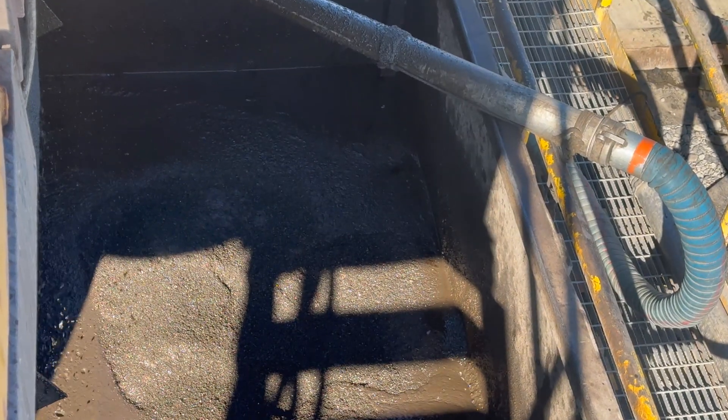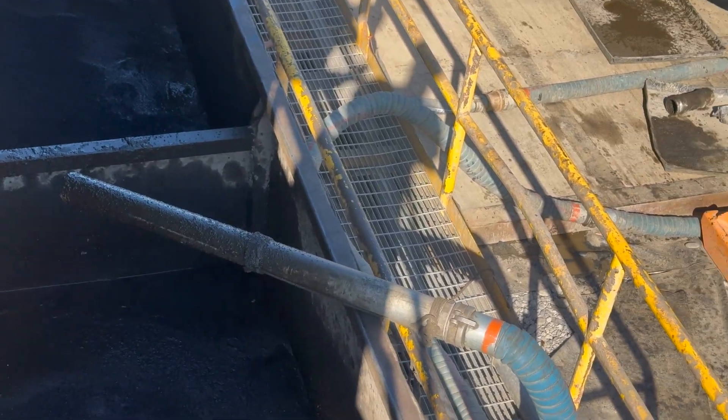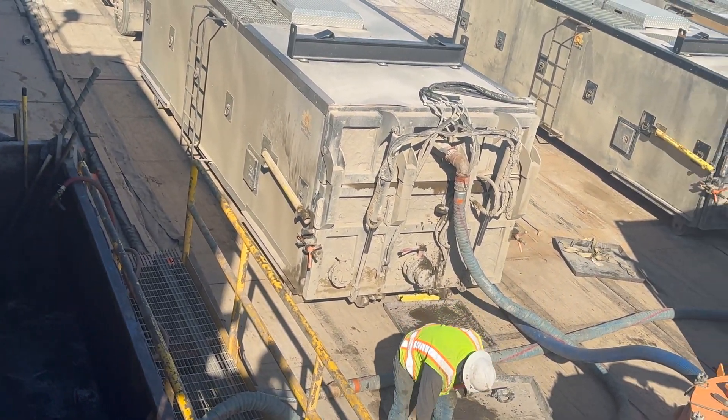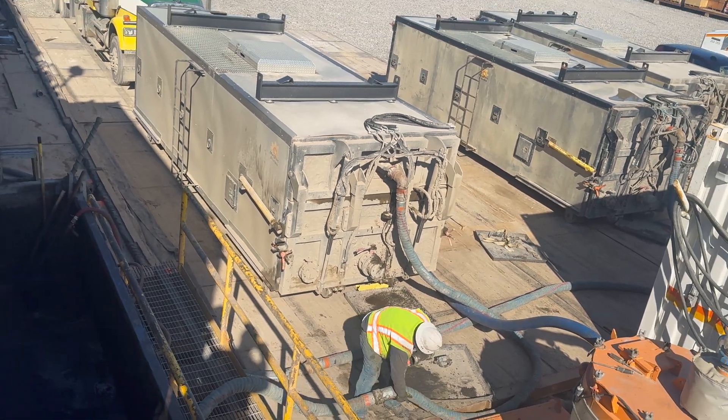After the cuttings go down the shaker, they are deposited here into this bin. From this bin we have a suction hose that pulls them into these dragon boxes. The dragon boxes are then hauled off to Prudhoe Bay at a disposal facility.